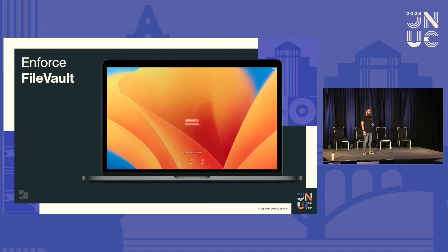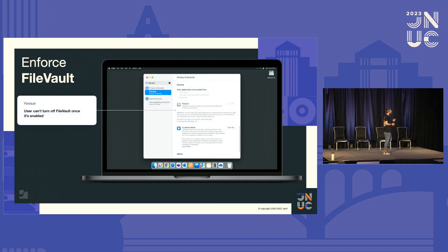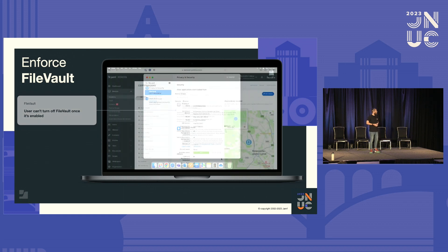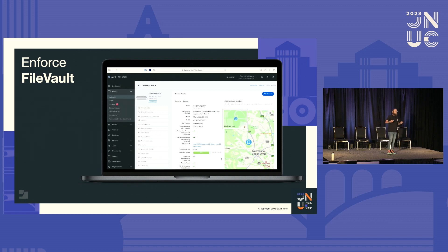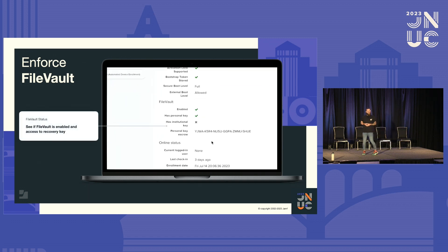Once we've deployed that configuration, we can make sure FileVault is turned on. As soon as the user restarts the machine or logs out, they get prompted to do so and can't skip it. Of course, they get given that big unlock code, and as users do, they don't read what it says — they just click through it. There's that big code that says, if you get locked out, make sure you have that unlock code because if you don't, you're not getting into your machine. But if we look at the settings for FileVault in Jamf School, you'll see that users can't now deselect or turn that off — we've enforced it. And that big long key gets copied into Jamf School, so we can also help users unlock their machines should they forget their password.